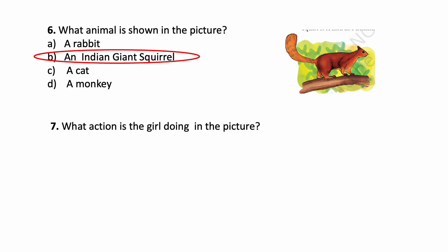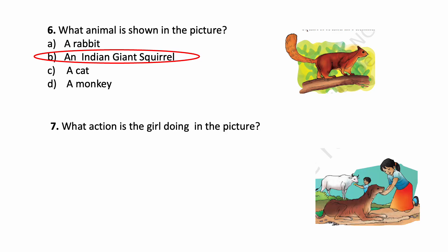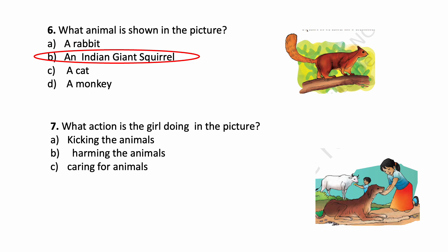What action is a girl doing in the picture? See this picture. What action is this girl doing? Options: Kicking the animals, harming the animals, caring for animals, riding the animals. The correct answer is: caring for animals.